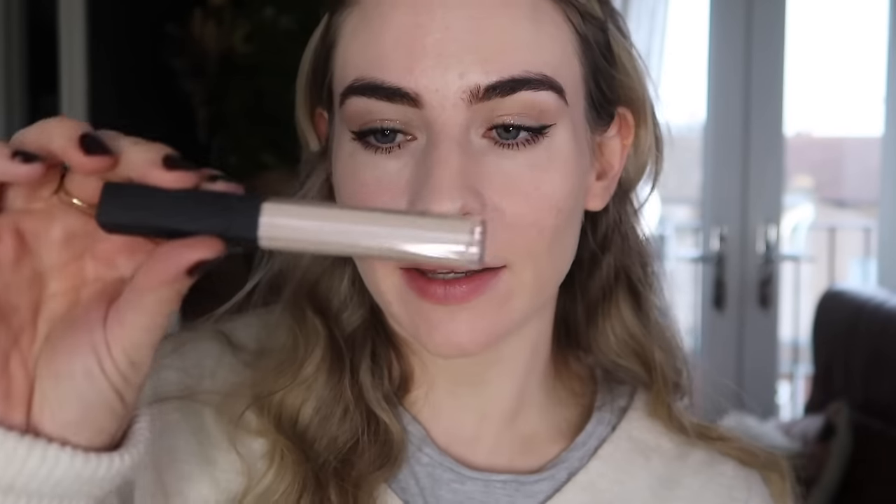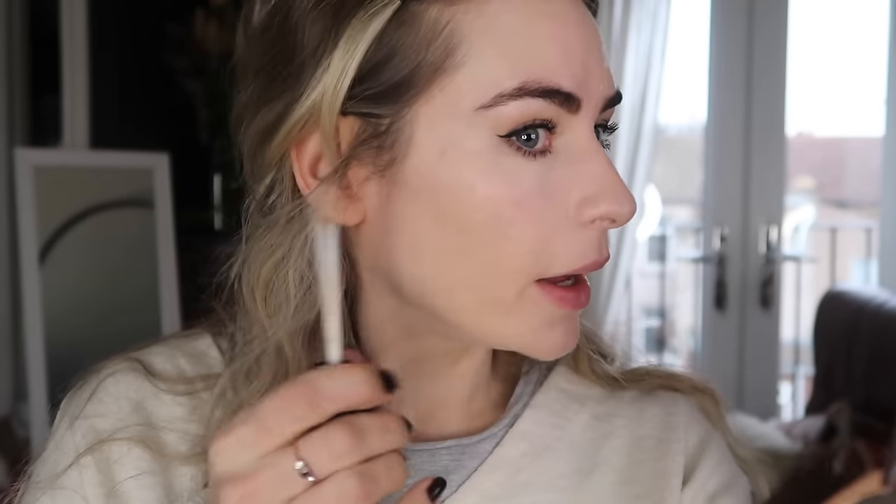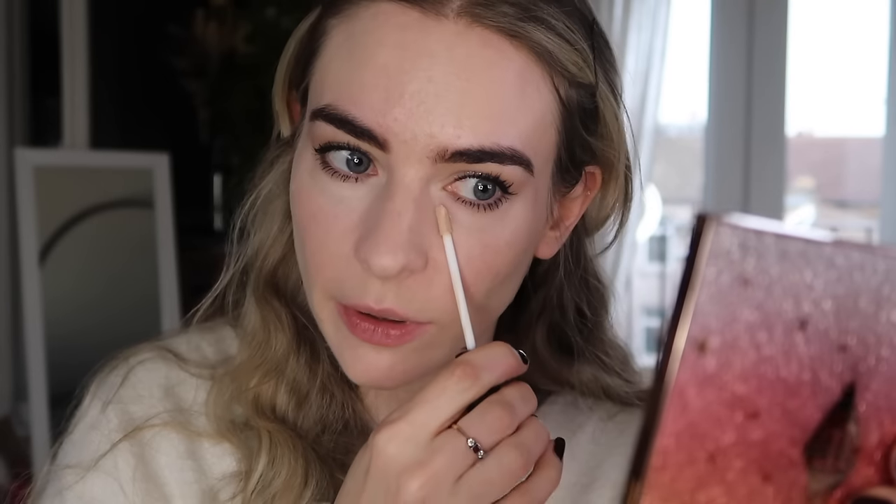I'm going to put on some concealer using my favourite NARS Radiant Creamy Concealer in the shade Chantilly — a brand new one, which makes me very happy. It just brightens my under eye. It's so pigmented you really don't need very much to get great coverage, and I always blend this in with my finger. With a finger you warm the product up so it really sinks into your skin and blends in better.